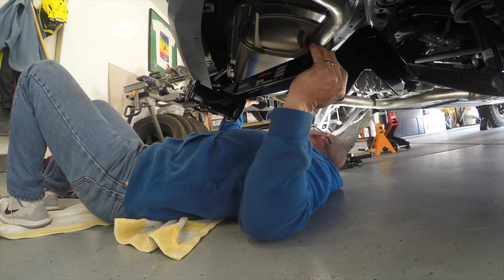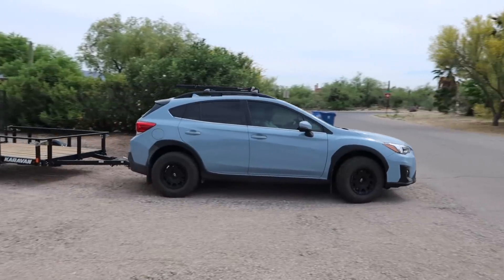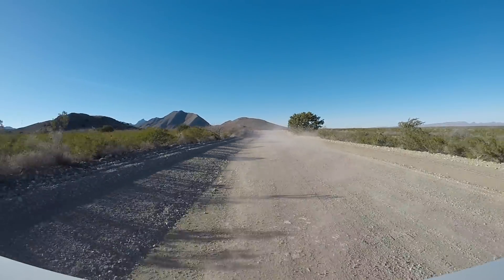Another major thing I did was install a Curt Class 3 hitch, and it's absolutely fantastic — it just makes the car a lot more versatile. I tow my trailer, I have my hitch basket, and I also have a hitch-mounted bike rack if I need to carry more than two bikes. It really opens up the opportunity to use the car for a lot of different things. I highly recommend getting a hitch. You probably don't need a Class 3, but I wanted the 2-inch receiver and it wasn't that expensive — I think it was about $150 to $158.